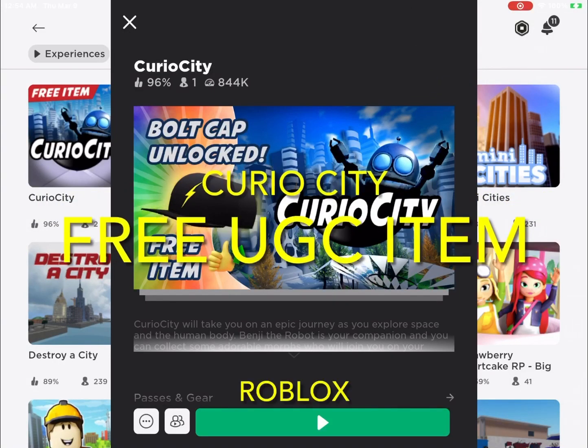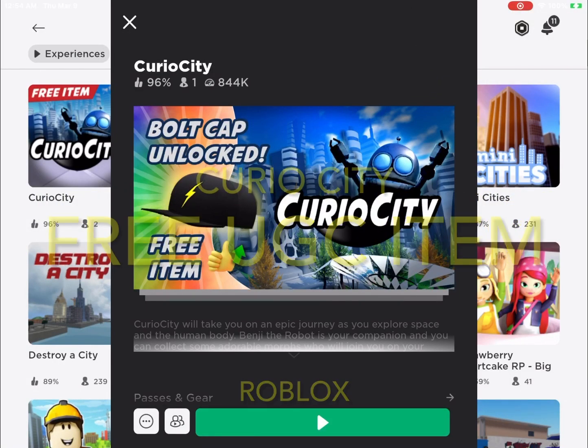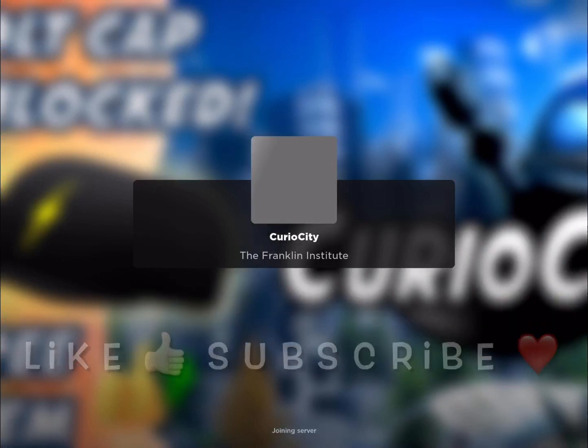Hey guys! Ellie Bean Show is back with another free item on CurioCity. While we're logging in, don't forget to like and subscribe.